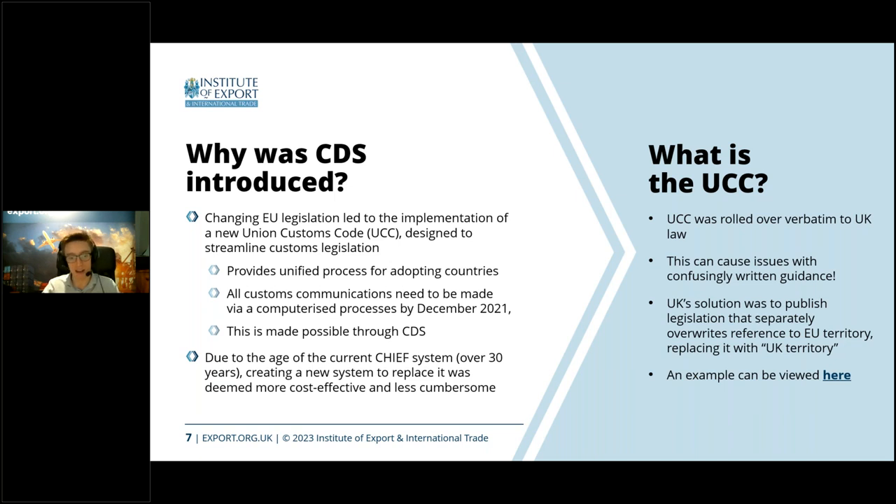This means there's a degree of standardisation across all the states that adopted it. In a twist, the UK is actually one of the first to design new software accounting for this system — that being CDS. Ireland has done theirs, called AIS for the import side. A lot of other countries are still waiting on their version. The general point of the Union Customs Code was to modernise customs, because we were based on a previous legislation called the Community Customs Code, which was paper-based.